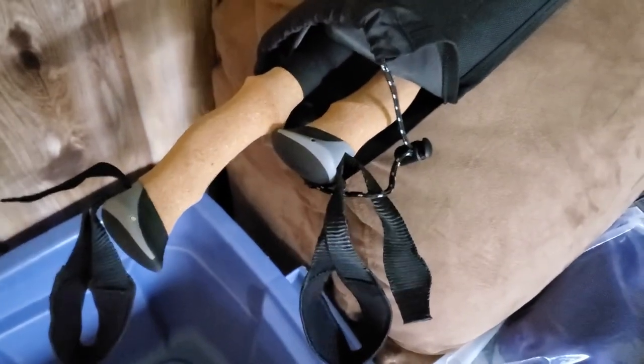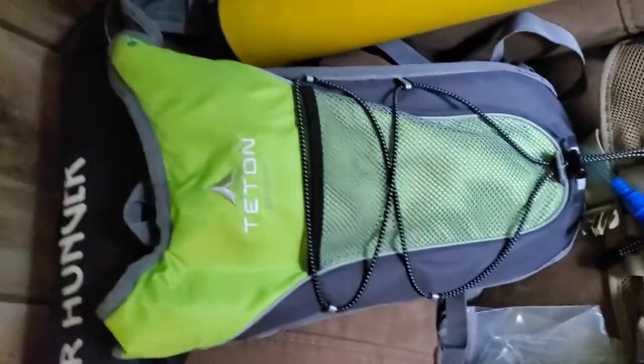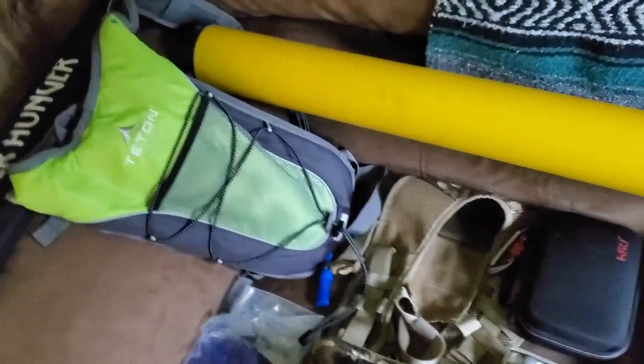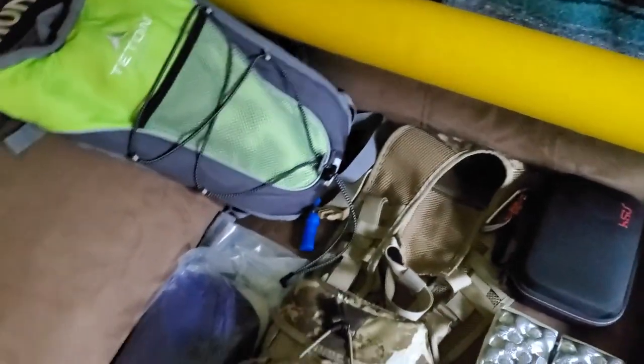Hungry Hiker trekking poles — pretty nice, they got these cork handles, they are sweet. I like them, very comfortable. Teton water bladder — that's for if it gets really hot. We're not going to be doing a whole lot of spike camping or anything like that, so I decided to get a bag.